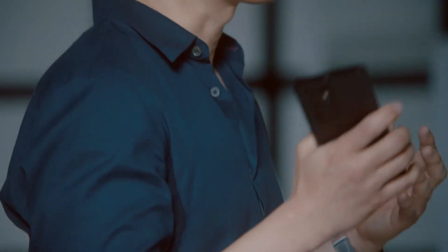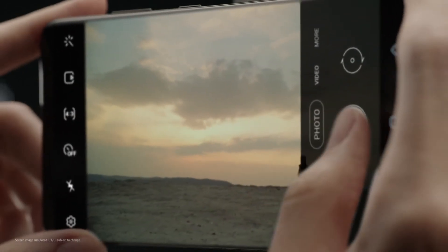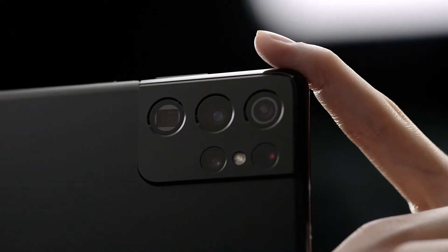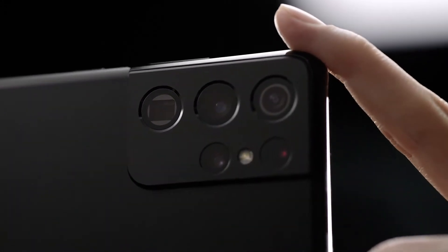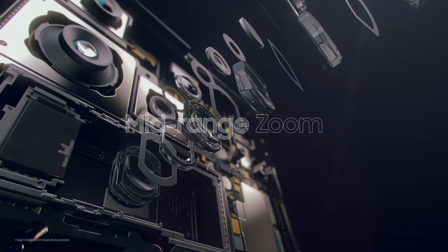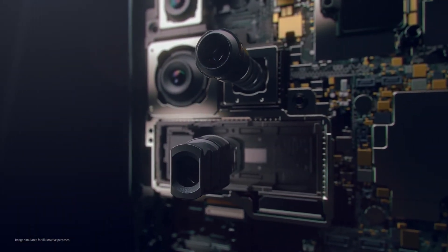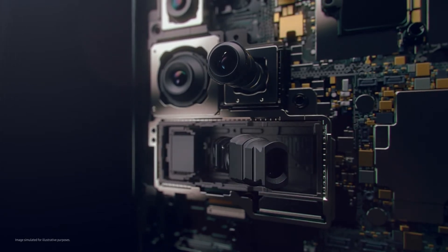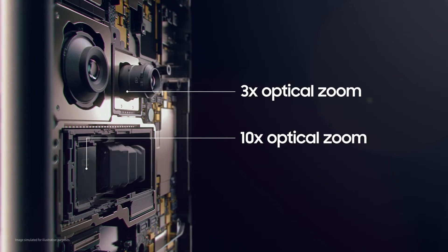It is this tight integration of innovative hardware and powerful software that allows us to realize our vision for Galaxy S21 Ultra. Space zoom on the Galaxy S21 Ultra is a turning point in the zoom experience, offering superb clarity between 1 and 100 times zoom. Innovative dual zoom combines mid-range 3 times optical zoom with long-distance 10 times optical zoom to provide an optimized and balanced range of choices.